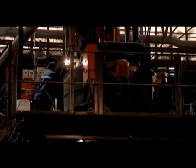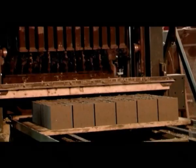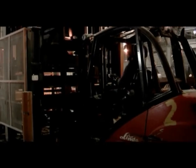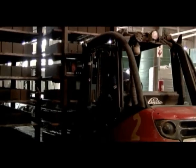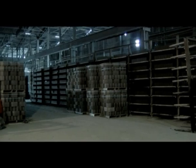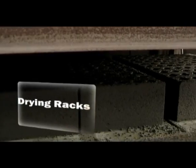Brick making. Accurate weigh batching, computerized process control and an on-site laboratory ensures consistent quality products that comply with all relevant SABS standards for concrete masonry and paving. Early curing takes place in overnight storage racks, which do not require the use of any external energy to aid this process.